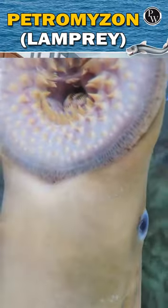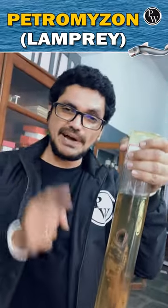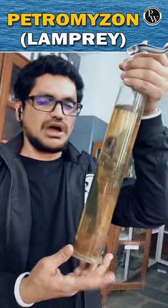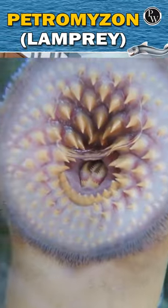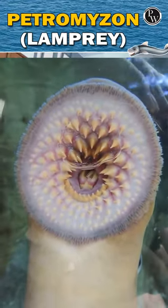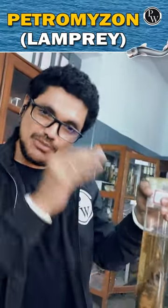Cyclostomata — it sucks the blood from the living fish. This is a parasite. This is a very rare one. Petromyzon, this is a lamprey. It is very circular. The horn teeth — it is a fish, and it attaches to the skin.